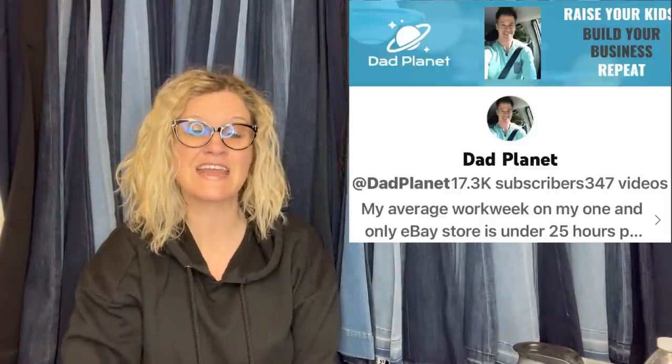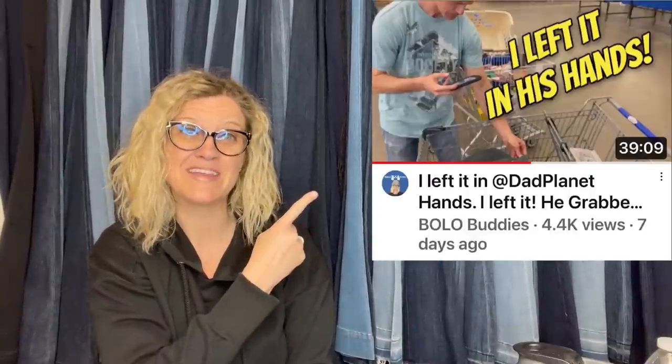If you guys have not checked out my Goodwill Benz videos, definitely go check them out. I just did a collaboration video with Dad Planet — you can go check that out. I'm actually digging in the Benz, and you get to see me source, and I also pop up screenshots of how I listed everything that I found.